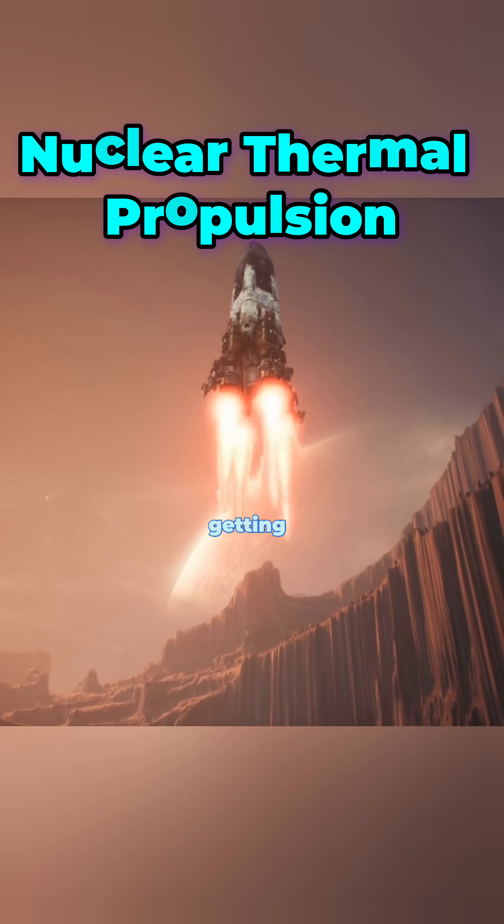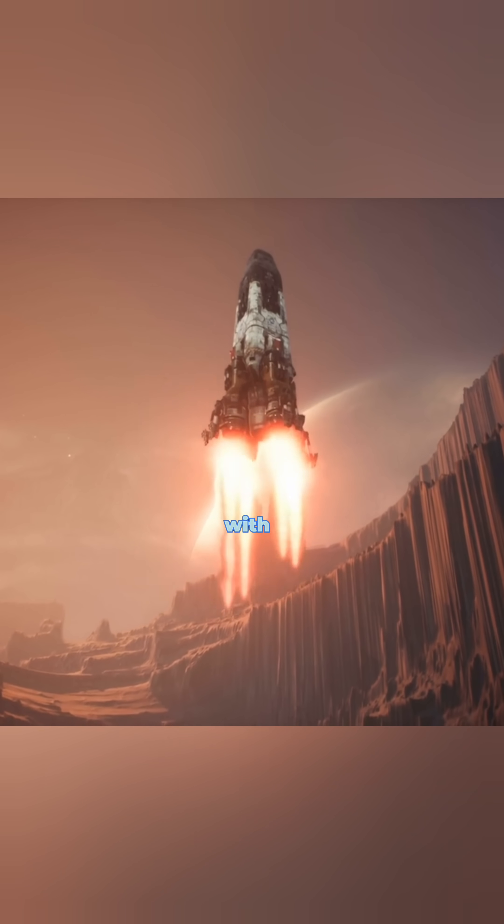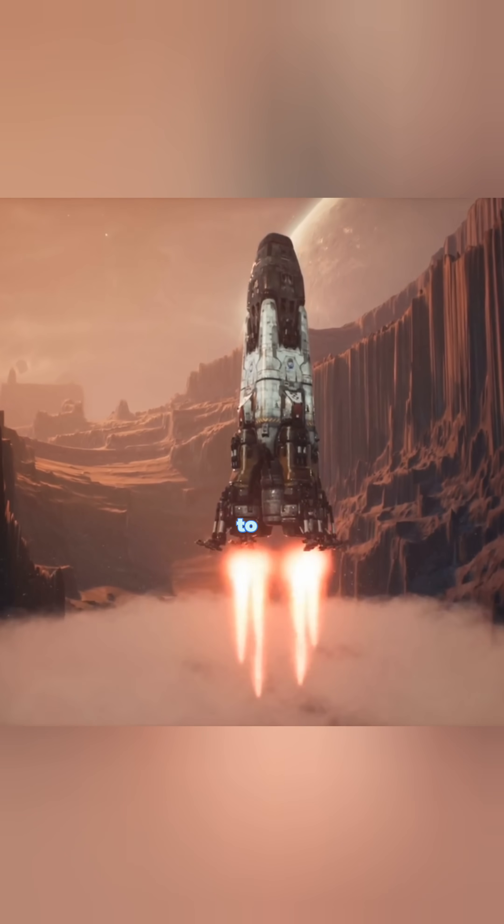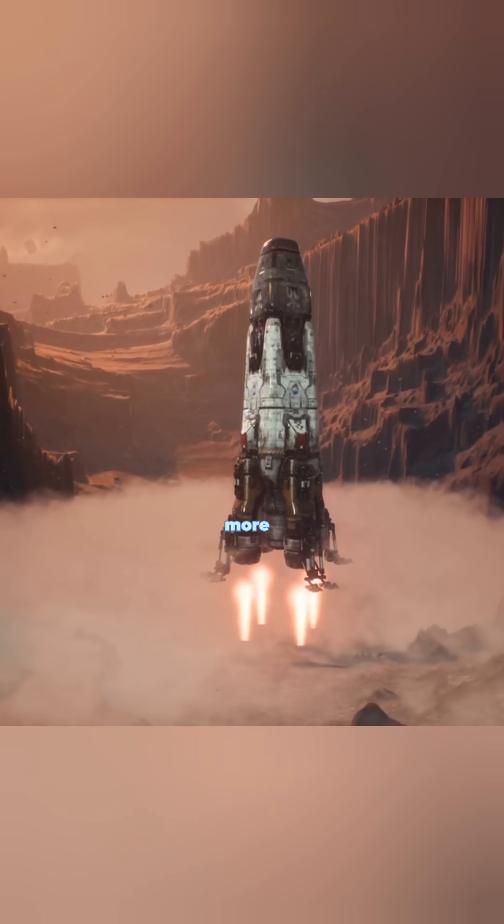Nuclear thermal propulsion — cutting Mars travel time. Right now, getting to Mars takes seven months, but with nuclear thermal propulsion, or NTP, we could cut that time in half. Instead of burning fuel, it uses nuclear reactors to superheat hydrogen gas, making rockets way more efficient.